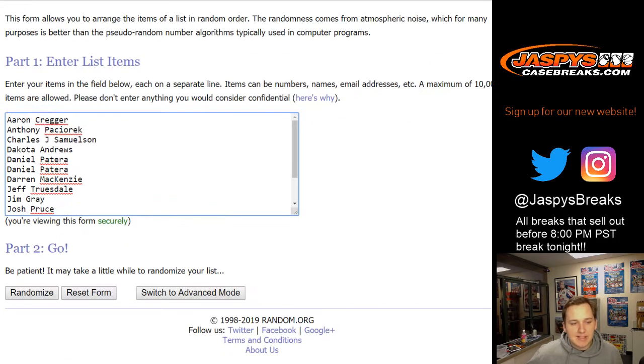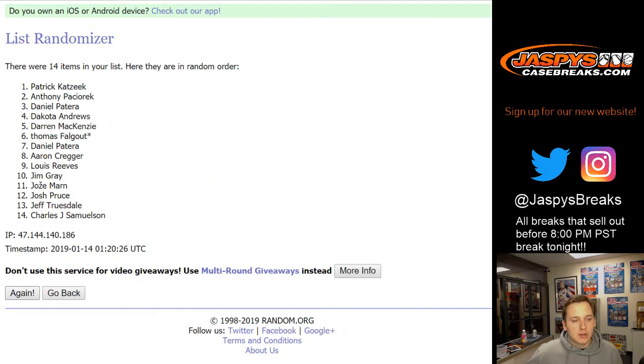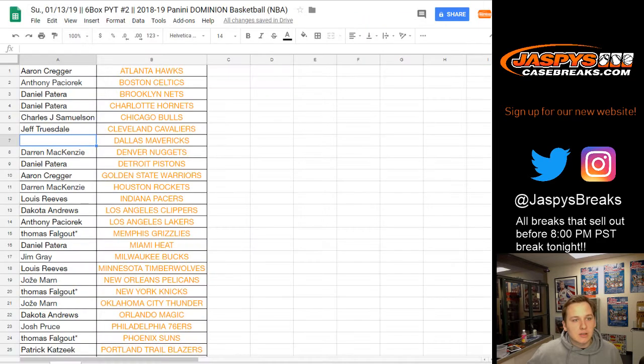Seven times — lucky number seven. Name on top gets the Dallas Mavericks. Rolling one, two, three, four, five, six, and seven. Jim! There you go, Jim. Congrats, let me write your name in there — you're in with the Mavericks.